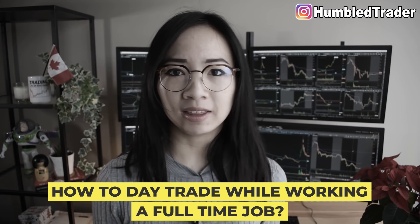Whatever you do, please do not quit your job to go day trade right away. Keep your job and grow your small trading account slowly by following these three important criteria.